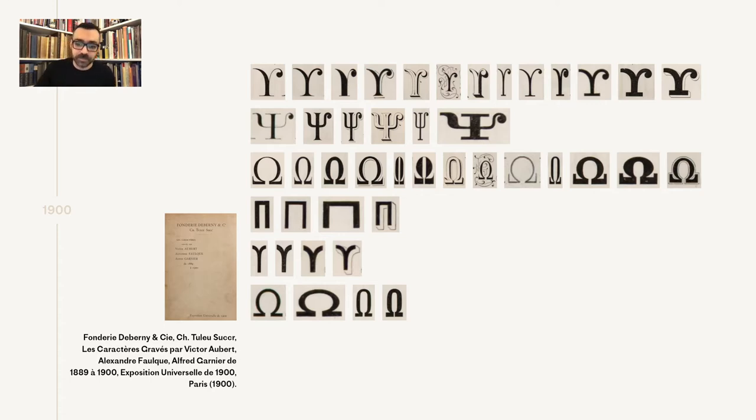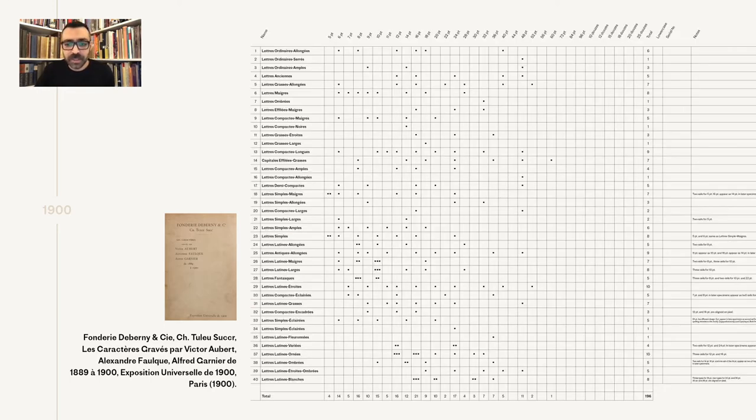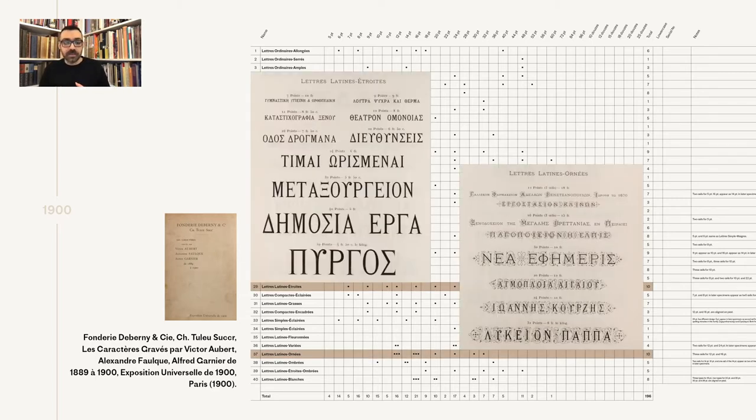He didn't want to get his hands dirty. Cataloguing everything per style and size also reveals some useful information. I try to catalog the specimens of Greek I have from De Bernier and Béignon foundries so we can see when a style was added and when a style got more sizes — probably because of its commercial success. What we see here is that the two styles with the most sizes were two series, one of which ornamented.